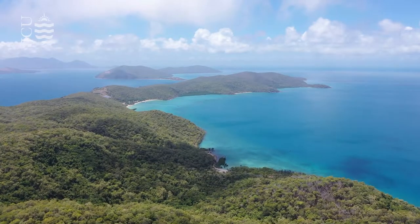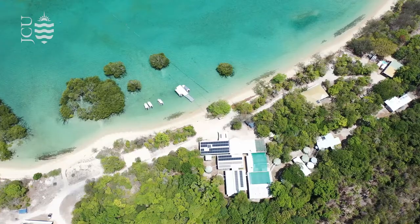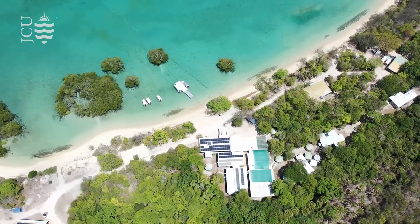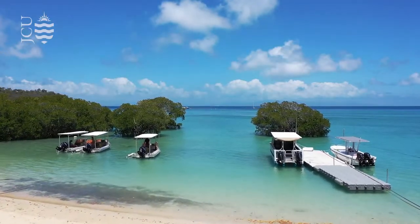Orpheus Island is a research station located on a mid-shelf reef off Lucinda, just about an hour's drive from here. It's nicely situated within a green zone of the GBR, so there's no fishing allowed whatsoever. There are nearby islands of the Palm Island group where fishing is allowed, enabling comparison studies on fishing versus no-take areas, and you can also assess climate change impact on a reef flat right in front of your doorstep.